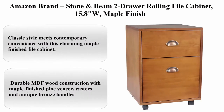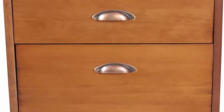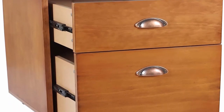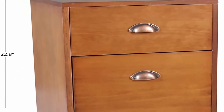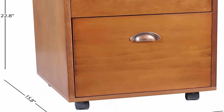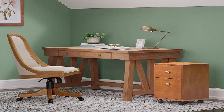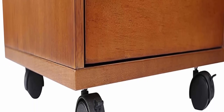Top 9. Amazon Brand Stone and Bean 2-drawer rolling file cabinet, 15.8 inches W, Maple finish. About this item: classic style meets contemporary convenience with this charming maple-finished file cabinet. Both functional and beautiful, this piece is designed to look great while standing up to daily use. Sturdy casters make it especially flexible and easy to use. Dimensions: 15.8 inches W x 16.2 inches D x 22.8 inches H. Durable MDF wood construction with maple finished pine veneer, casters, and antique bronze handles. The two generously sized drawers offer stylish storage of files, supplies, and more. Casters make this cabinet especially adaptable. Assemble in 15 to 30 minutes. Free returns for 30 days. 3-year warranty.